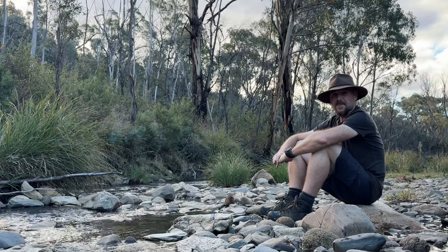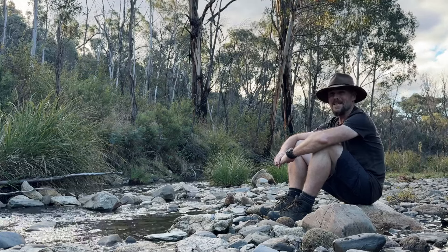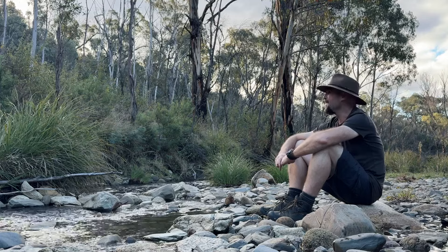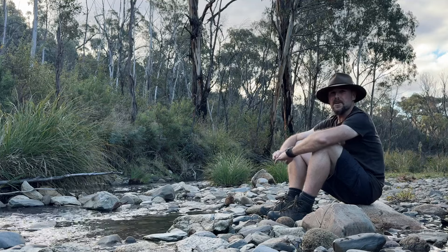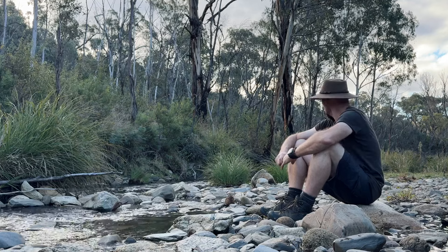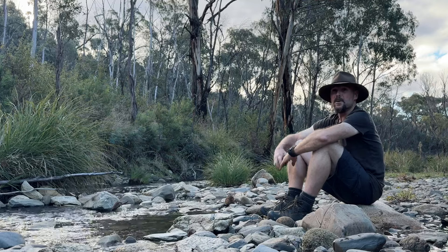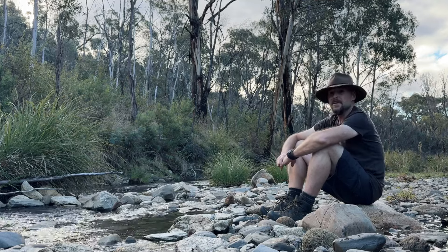Got to be one of the best sounds going. This is what it's all about — just coming out here, sitting by a stream and taking it all in. Nice little spot. There's a fair bit of wombat poop around too — it'd be nice if I had a little visitor later on. Probably not, probably already scared him away. Haven't seen any burrows or anything, so we'll see.